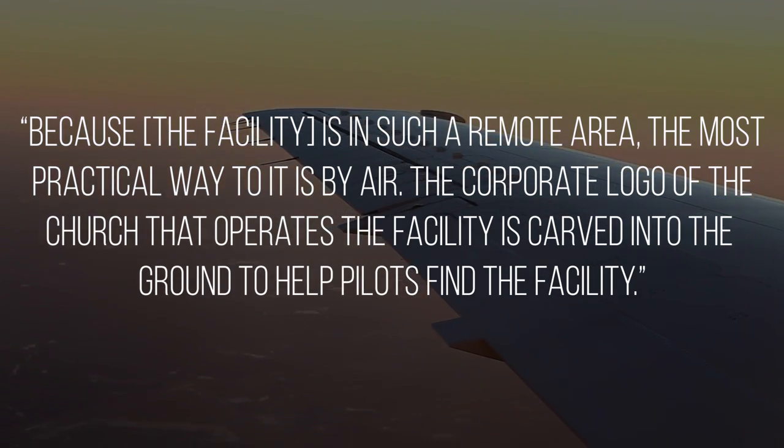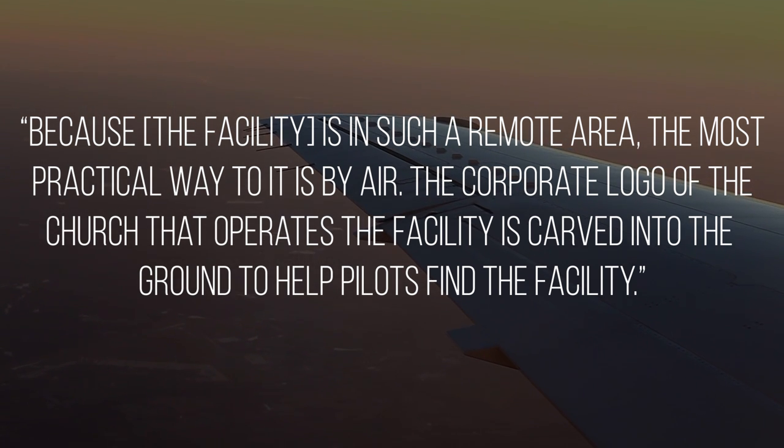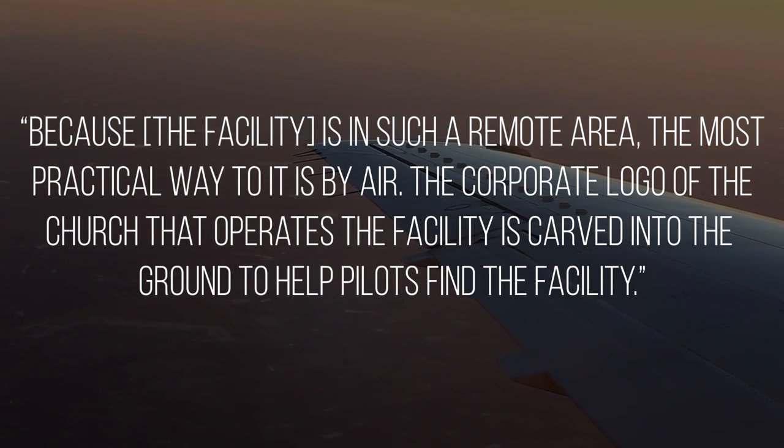Powell went on to say that because the facility is in such a remote area, the most practical way to reach it is by air. The corporate logo of the church that operates the facility is carved into the ground to help pilots find the facility.